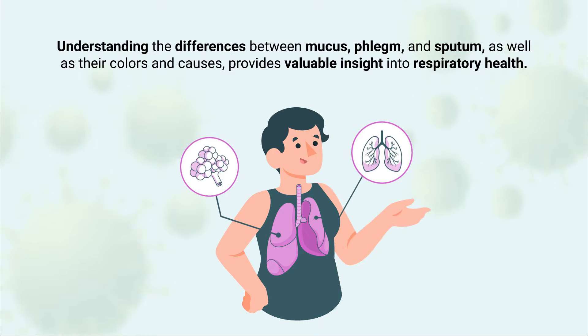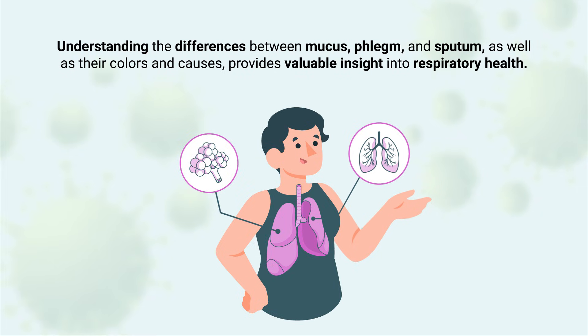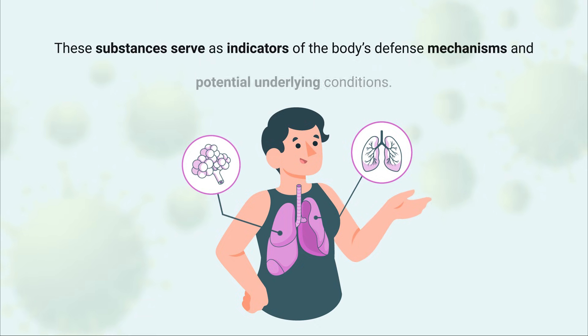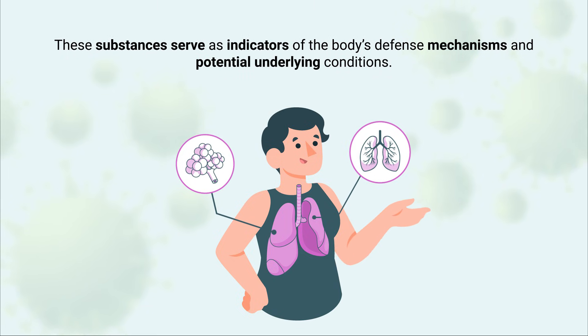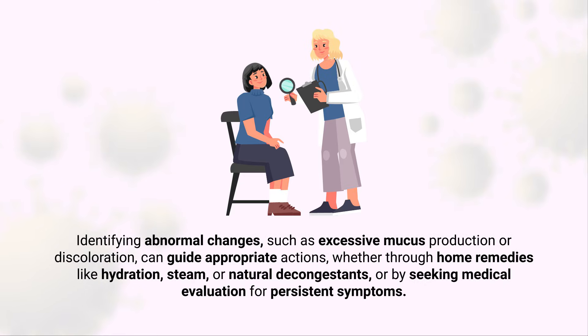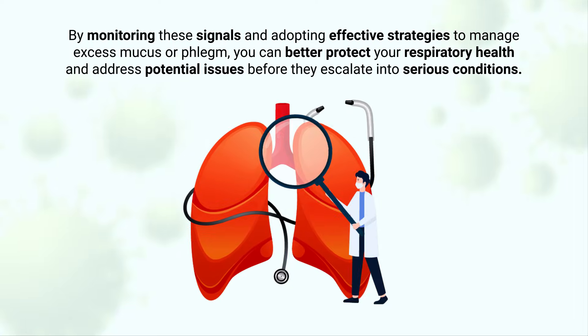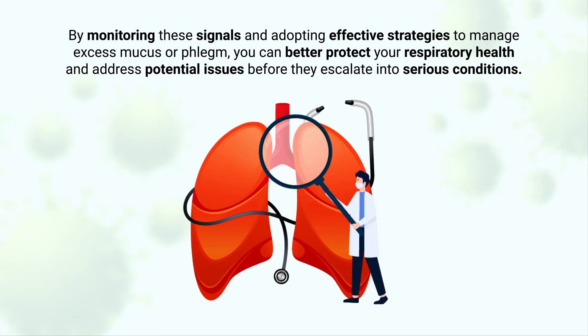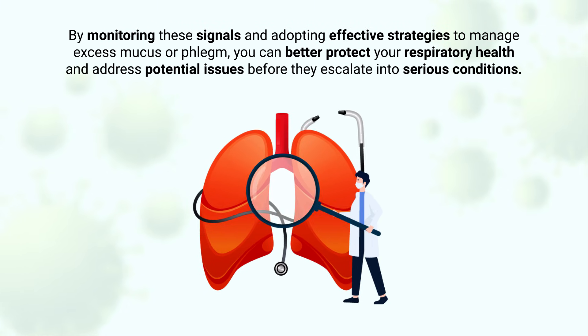Understanding the differences between mucus, phlegm, and sputum, as well as their colors and causes, provides valuable insight into respiratory health. These substances serve as indicators of the body's defense mechanisms and potential underlying conditions. Identifying abnormal changes such as excess mucus production or discoloration can guide appropriate actions, whether through home remedies like hydration, steam, or natural decongestants, or by seeking medical evaluation for persistent symptoms. By monitoring these signals and adopting effective strategies to manage excess mucus or phlegm, you can better protect your respiratory health and address potential issues before they escalate into serious conditions.